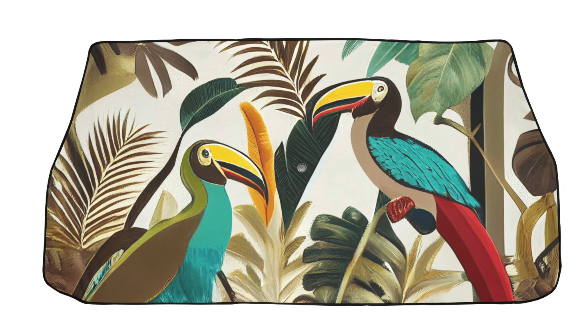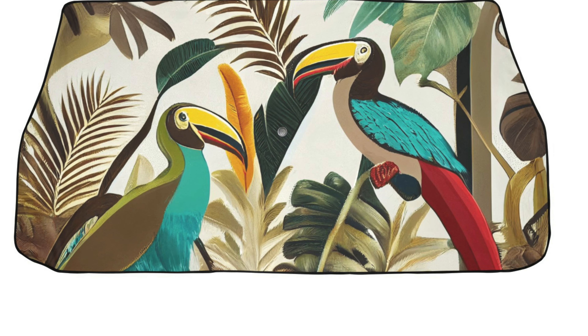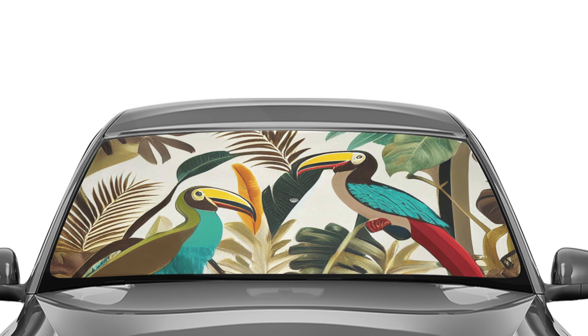Next up is our Tropical Toucan Oasis sunshade. This isn't just a sunshade — it's a piece of art. When you open it up, it's like stepping into a tropical rainforest. Plus, it's functional, protecting your car from the harsh sun. Looks like an umbrella, but voila, it's a beautiful sunshade, and you can surely spot your car from a distance.